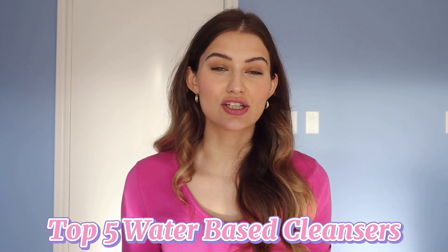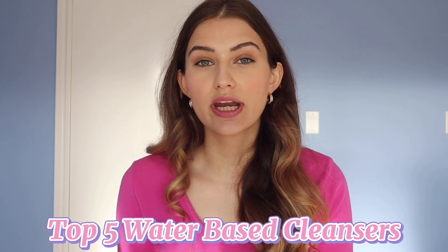Hi guys, welcome back to my channel. If you're new here, hello — my name is Sarah Palmyra and I love chatting about skincare, makeup, and all things beauty. I hope you had a really good holiday season. I'm back to tell you about my favorite water-based cleansers.